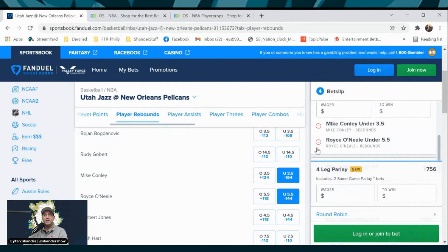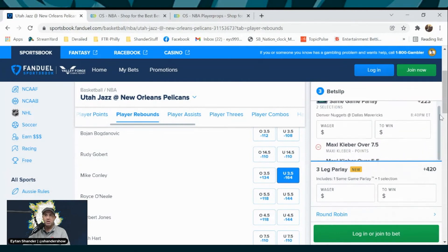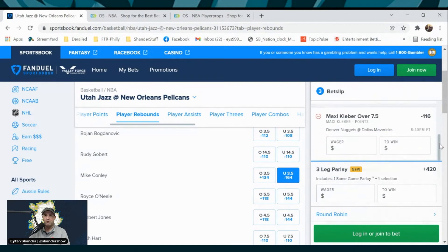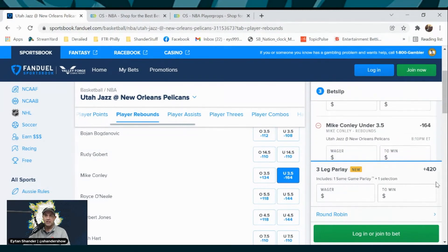This feature does not mandate that you have to put same-game parlays together to parlay. If you only liked Mike Conley's rebound number and did not like Royce O'Neal, you are able to, on this FanDuel feature, take the same-game parlay of Maxi Kleber over 7.5 points, over 5.5 rebounds, and add that third leg of Mike Conley under 3.5 rebounds. So you still have a three-leg parlay — it's a same-game parlay and one extra selection.